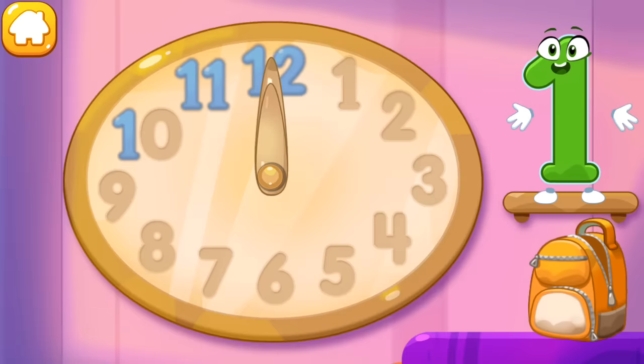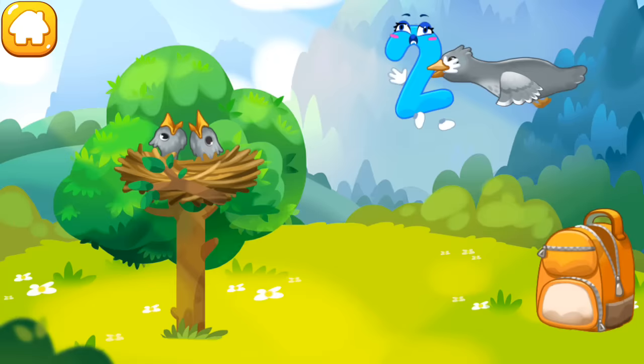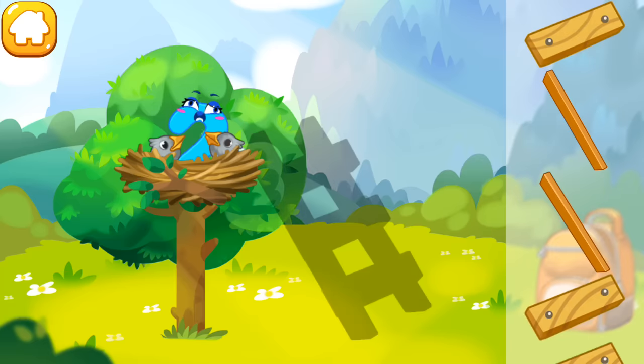Put the number one in its place. The number two was caught by a bird and carried to its nest. Collect the stairs so that the number two can descend to the ground. Collect the stairs from the park.